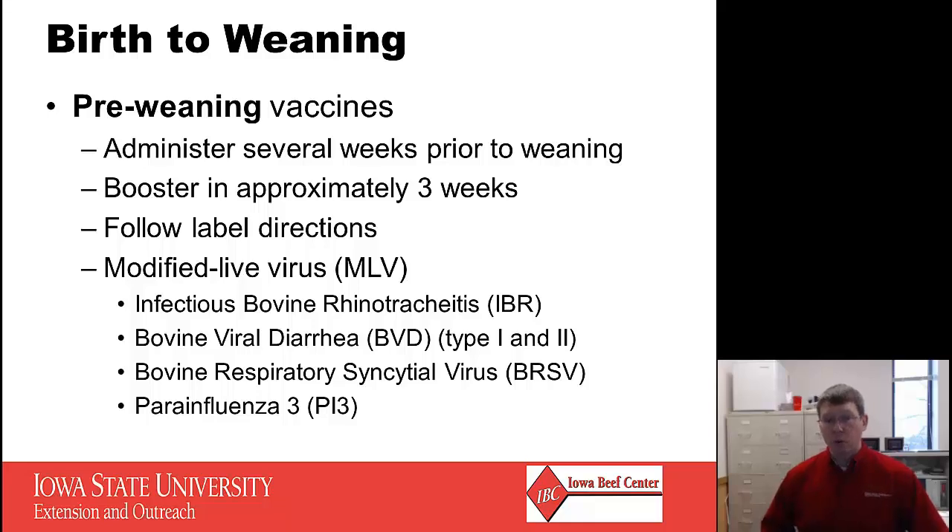Pre-weaning vaccines are a very important part of your health management program. My recommendation is to administer pre-weaning shots several weeks prior to weaning and then booster three to four weeks following the initial dose. It's always important to follow label directions, especially with modified live virus vaccines, as there is some risk of causing fertility problems and abortion in pregnant cows when administered to calves nursing pregnant cows. Modified live virus is my recommendation because it gives stronger immunity, and you would want to include these four viruses — usually combined in a four-way vaccine: IBR, BVD, BRSV, and PI3.